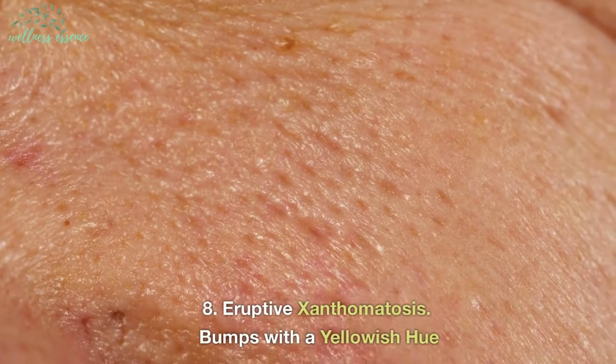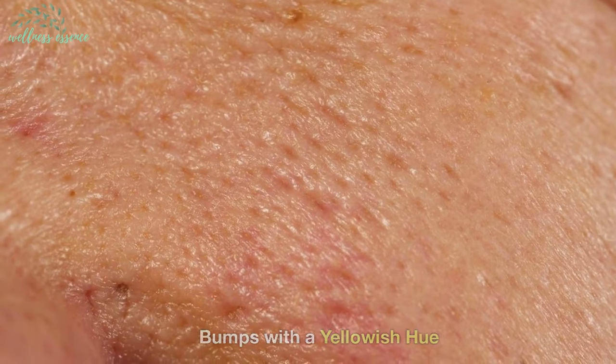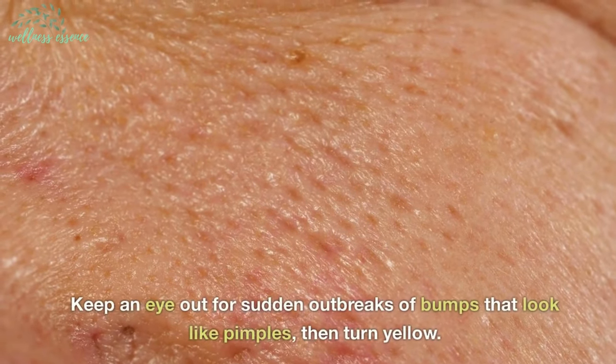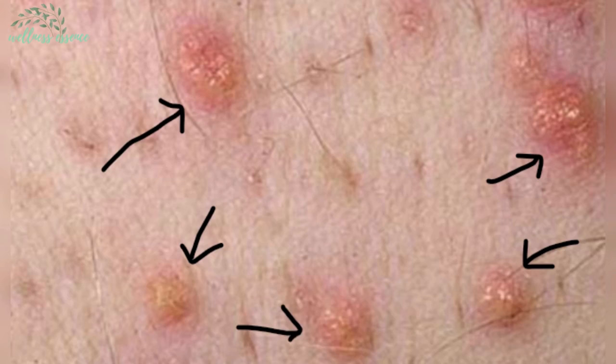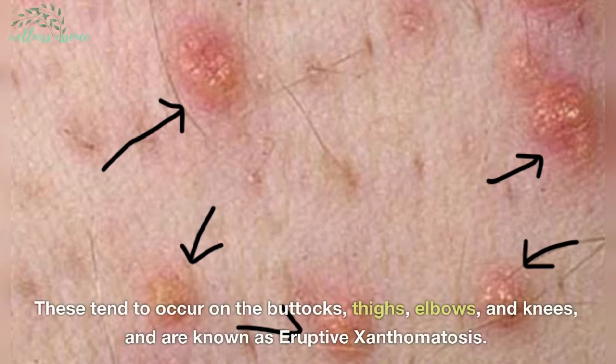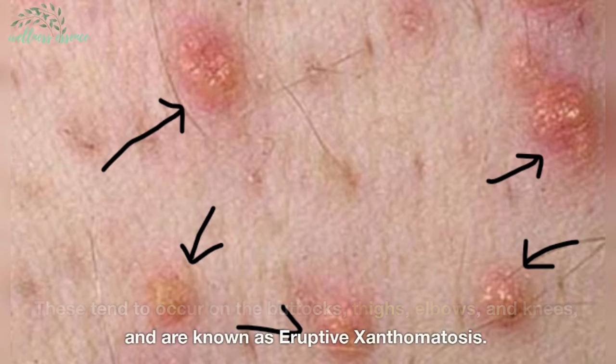8. Eruptive xanthomatosis — bumps with a yellowish hue. Keep an eye out for sudden outbreaks of bumps that look like pimples, then turn yellow. These tend to occur on the buttocks, thighs, elbows, and knees, and are known as eruptive xanthomatosis.